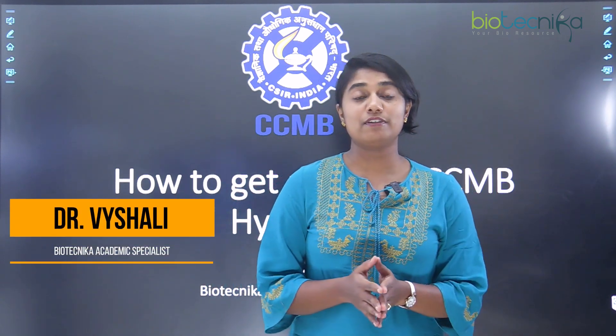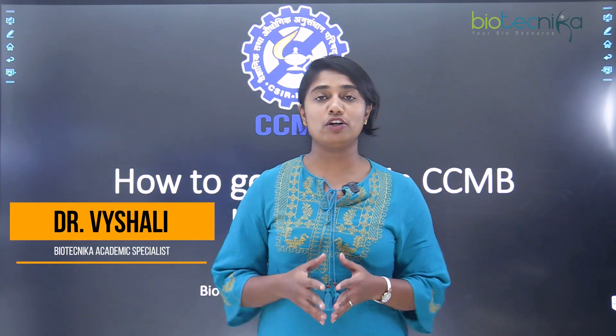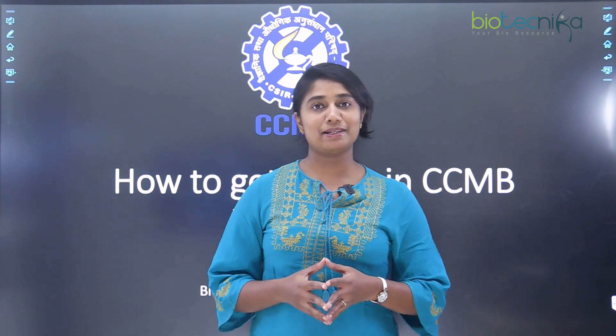Biotechnica is a space where we guide you on anything and everything regarding your bioscience career. Come, let's start the topic.